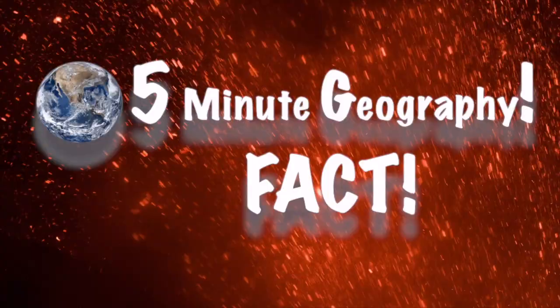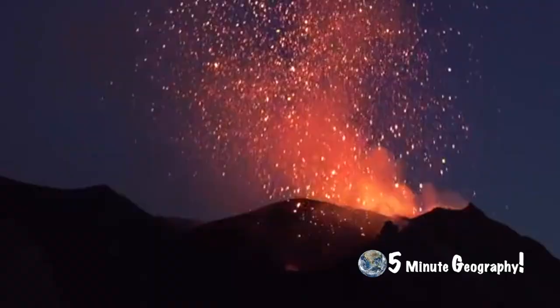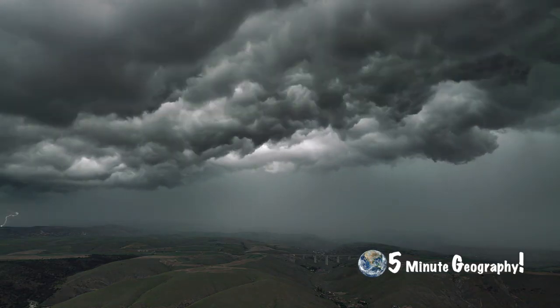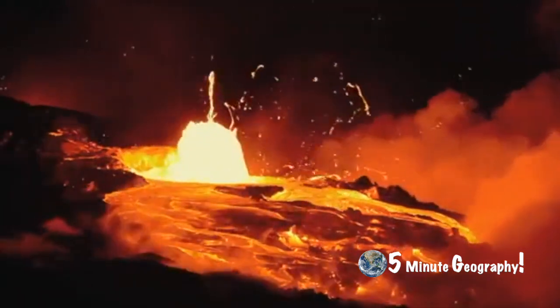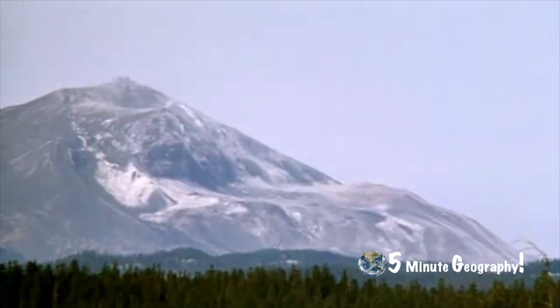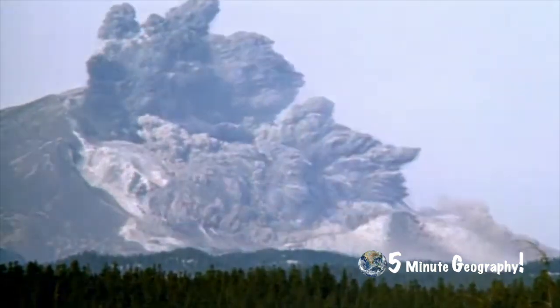The most formidable volcanoes are called supervolcanoes. A supervolcanic eruption can rain hellfire across thousands of miles and cause worldwide climatic changes, such as a drop in global temperature, due to the release of tons of ash particles into the atmosphere. These monsters rear their ugly heads, thankfully, only every few hundred thousand years. However, one of the biggest is in Yellowstone National Park, and scientists say it may be due for another eruption sometime soon.